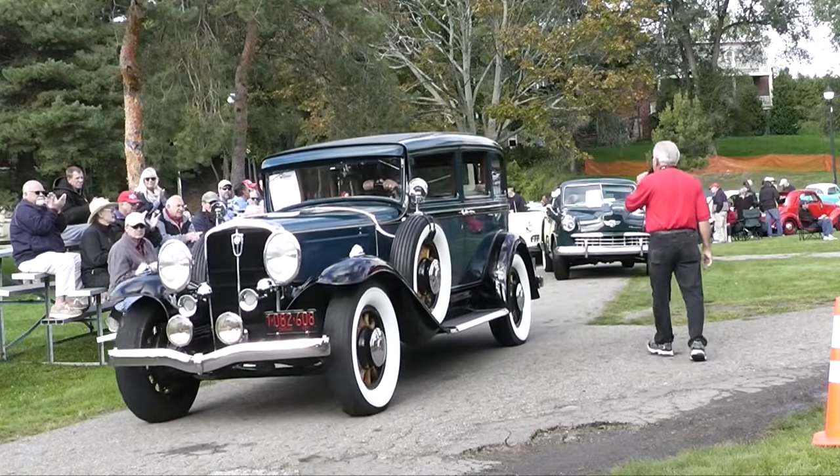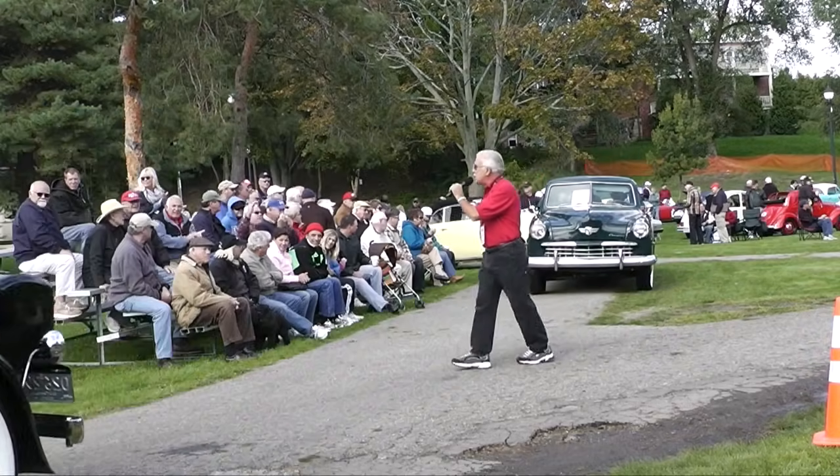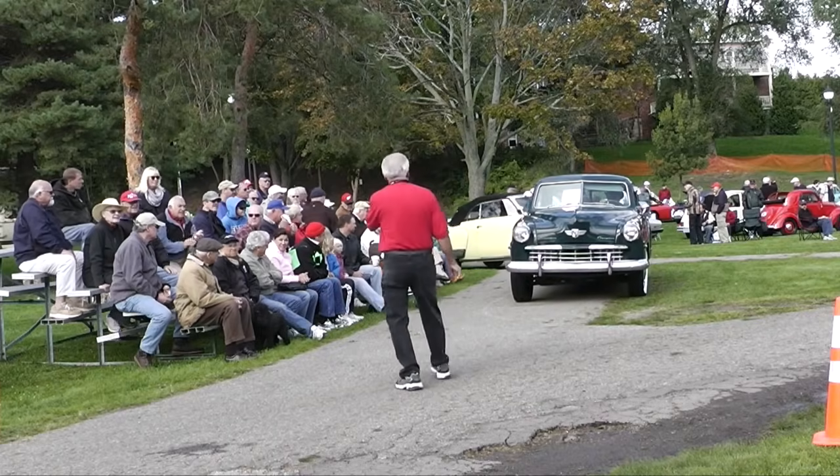We've got several Studebakers that are similar vintage body styles. We have a long, long line.